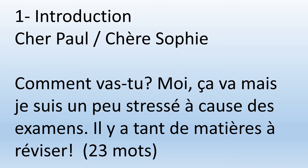Moi, ça va — I'm fine. Mais je suis un peu stressé à cause des examens — but I'm a little stressed because of exams. Il y a tant de matières à réviser — there are so many subjects to revise. In this letter I'm going to assume that I am male, so there's no extra E. But ladies, remember to add the E for the feminine.